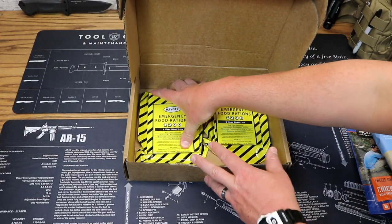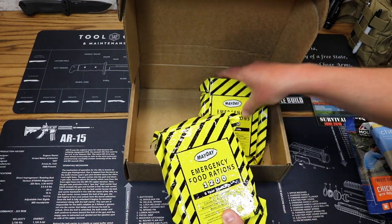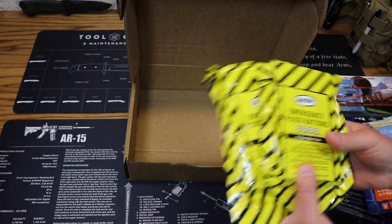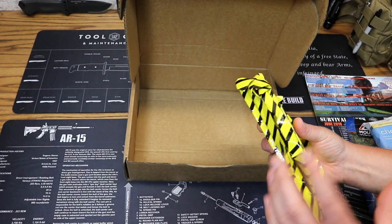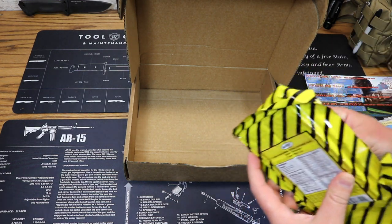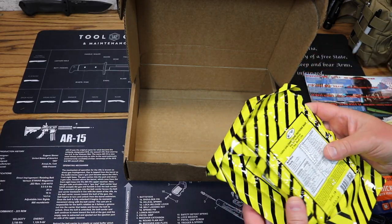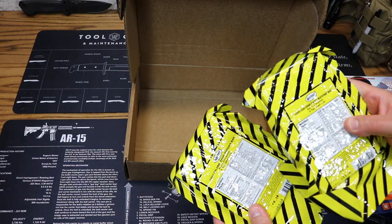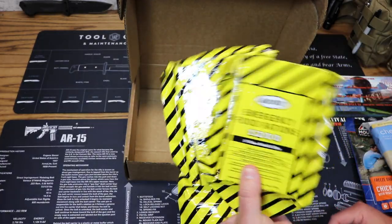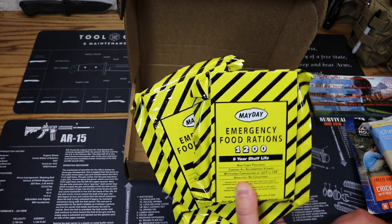Last up, we have some emergency food rations from Mayday — 1,200 calorie emergency food rations with a five-year shelf life. These are great to pack into survival kits, bug-out bags, and car supply kits. They're basically six little biscuits that provide good caloric intake in survival emergency situations. We got two of them in this month's box. Price on these is $6.35.